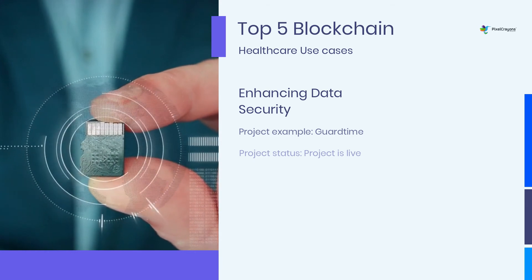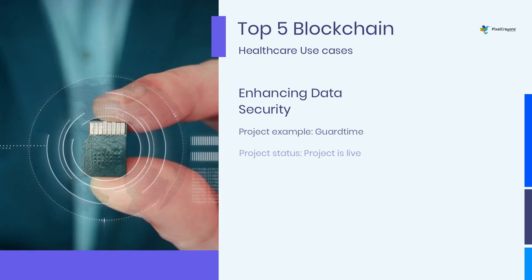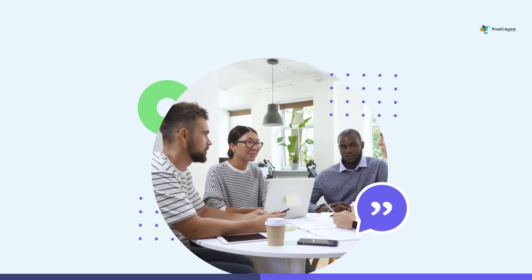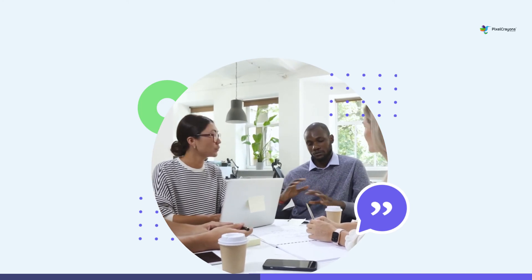Blockchain healthcare use cases will grow exponentially over the next few years, meaning now is the time to start learning about what this new technology offers. While blockchain-based solutions require higher investment, you can tackle them with proper planning.